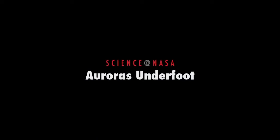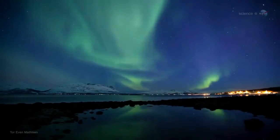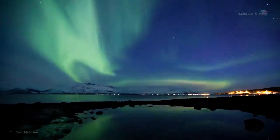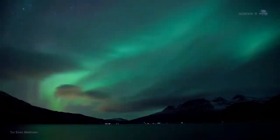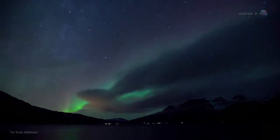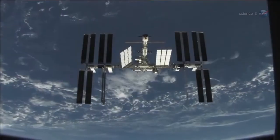Auroras underfoot, presented by Science at NASA. Glowing green and red, shimmering hypnotically across the night sky, the aurora borealis is a wonder to behold. Long-time sky watchers say it is the greatest show on Earth. It might be the greatest show in Earth orbit, too.